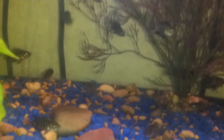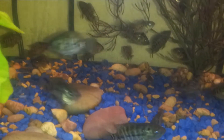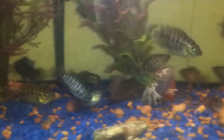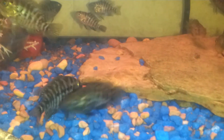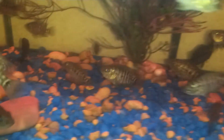Welcome back. This is my two month update on my fry — a mixed breed between my female jaguar cichlid and my male Cuban cichlid. As you can see, they're starting to get quite large.